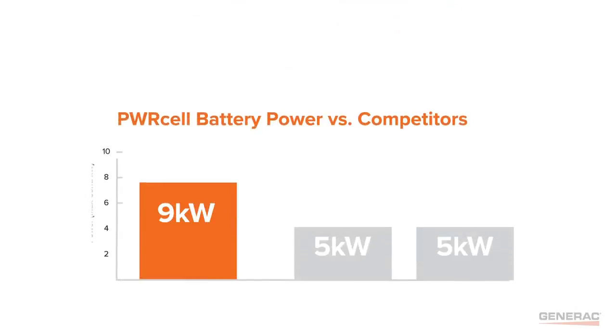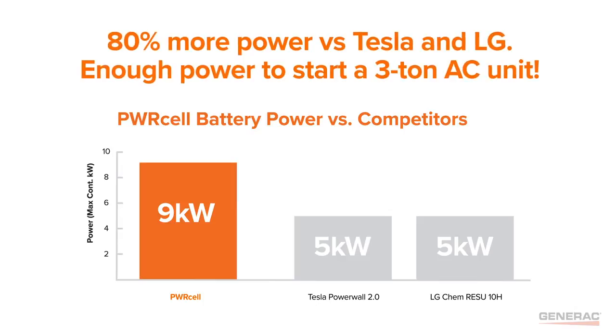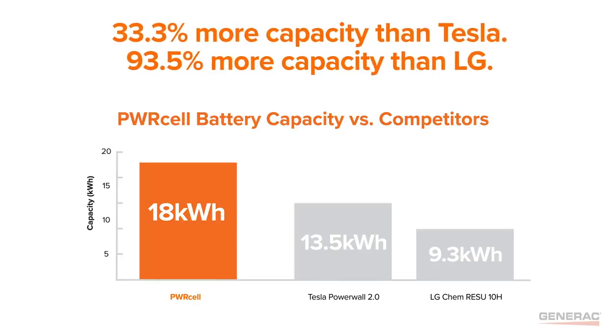PowerCell has 80% more backup power than the leading competitors — that's enough power to start a 3-ton AC unit. Plus, PowerCell has up to 93.5% more capacity per battery.